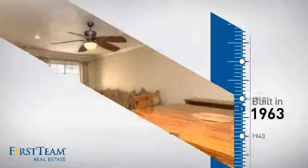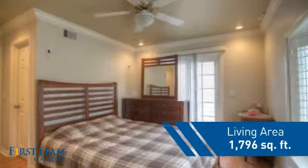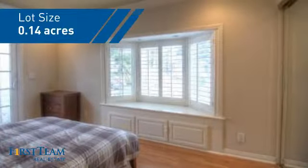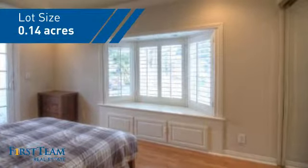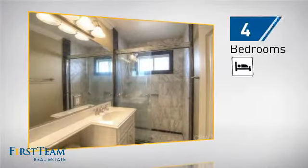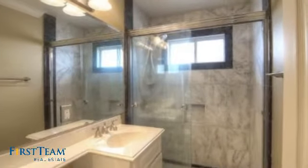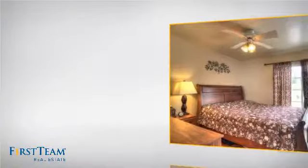This property was built in the early 60s and features over 1,700 square feet of space, giving you a spacious layout to play host or kick back and relax after a long day. Inside, you'll find four bedrooms, so everyone has a private space to come home to, as well as two full bathrooms.